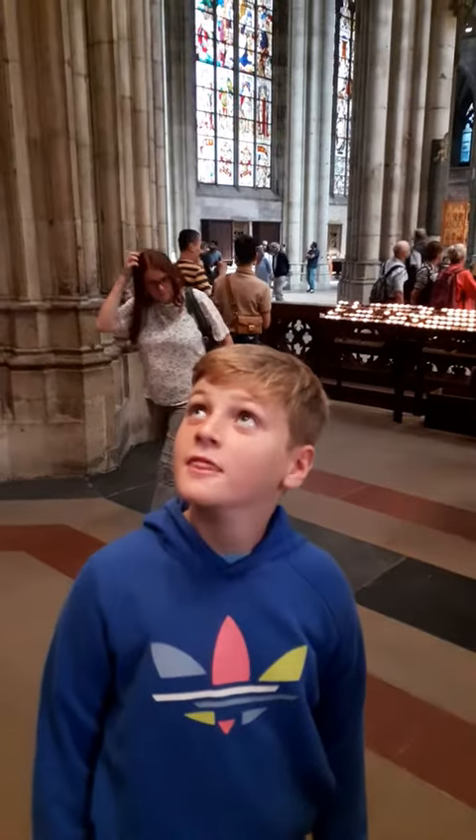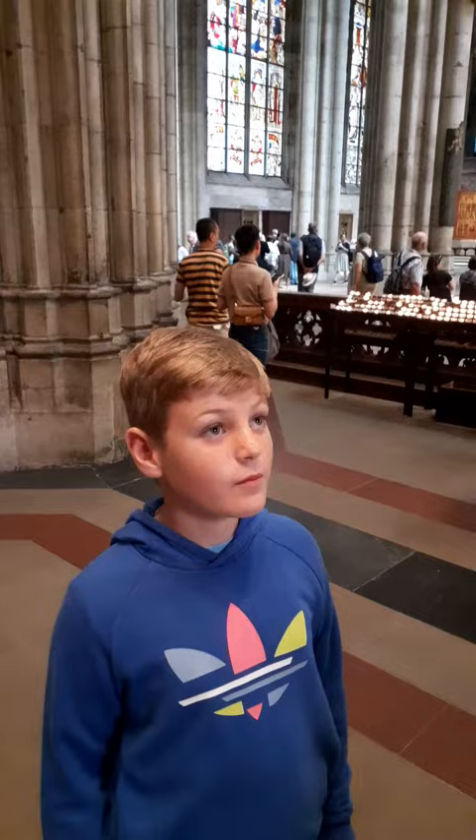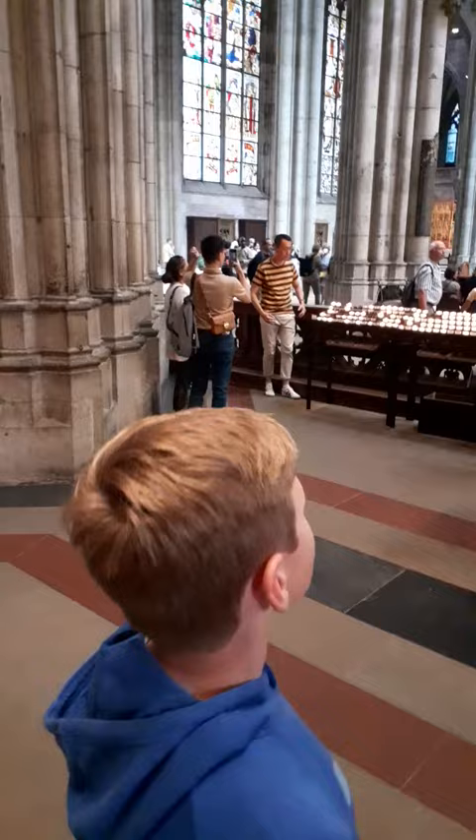We're in Cologne. We've done two other videos — one was all from Cologne Cathedral, but then this one is in Florida. Let's have a look inside the cathedral.